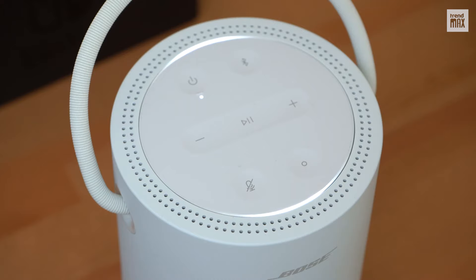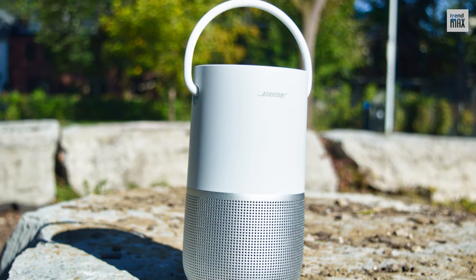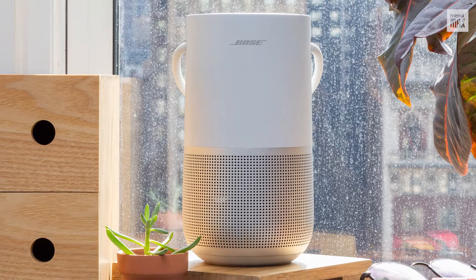Although according to some critics the bass isn't great, the battery life is 12 hours and you can pair it with Alexa and Google Assistant. It's priced at $400.